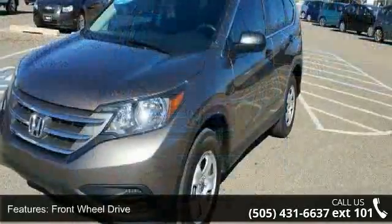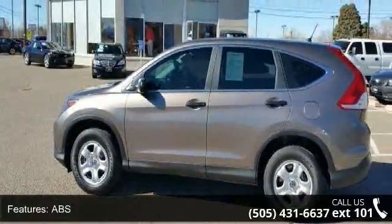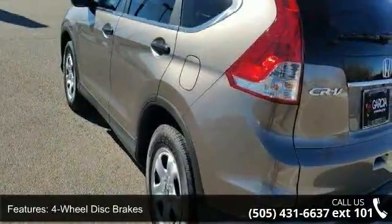Enjoy these notable features: front-wheel drive, power steering, ABS, four-wheel disc brakes, brake assist, steel wheels, rear defrost, power door locks, daytime running lights, and automatic headlights.